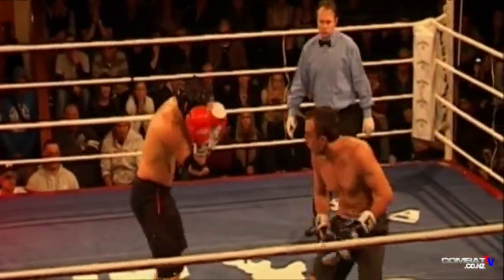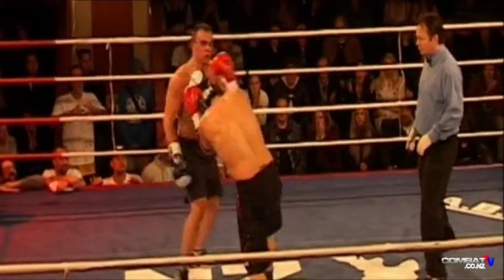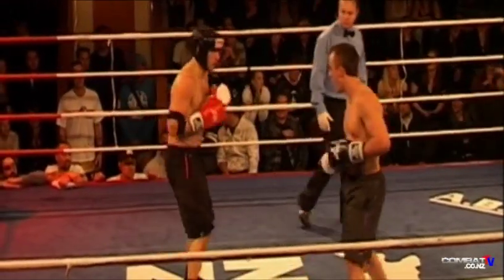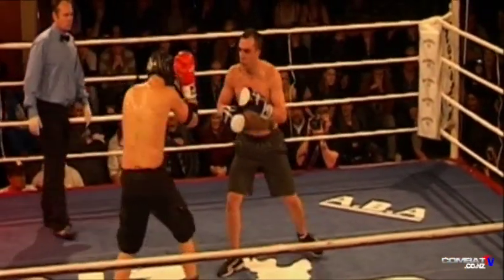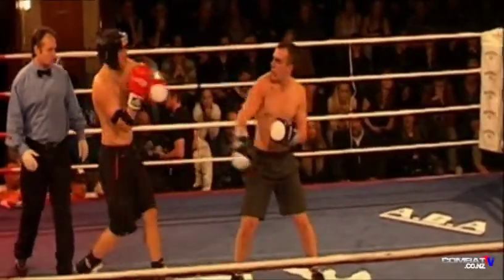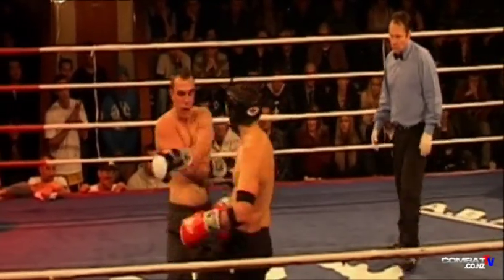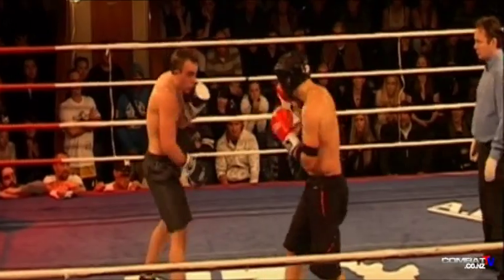I gave Coverdale the second round after a very even round number one. The hands from Coverdale are slipping down dangerously, and the power that Foster possesses — to me that equals danger. Coverdale has got to be a little bit careful. But at the moment he's saying, 'I won round two and if it ain't broke, don't fix it — I'll just keep doing what I've been doing.' But at times those hands have been slipping down.